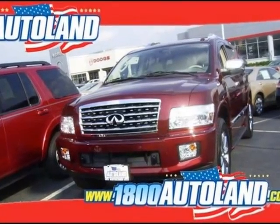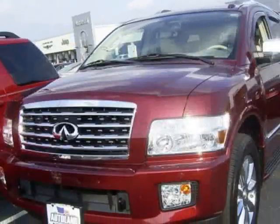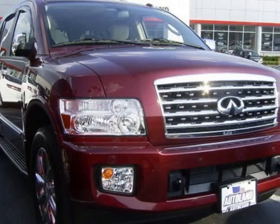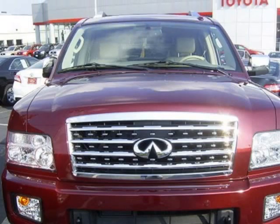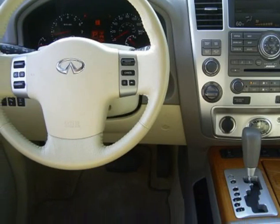We think you will love this pre-owned 2010 Infiniti QX56 4WD 4-Door, which has 14,634 miles. It comes fully equipped with 4 doors, 4-wheel ABS brakes, a 5.6-liter 8-cylinder DOHC engine, and many other features. Please call us for a walk-around description of the vehicle or to schedule a test drive.